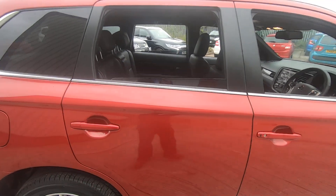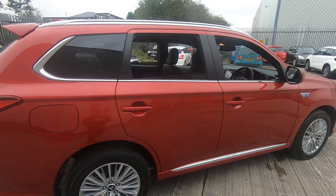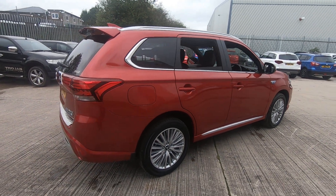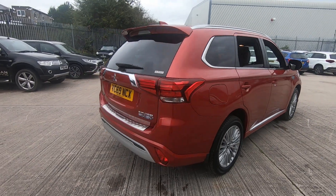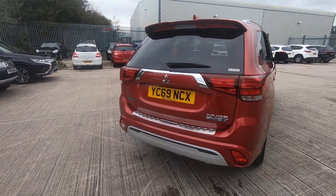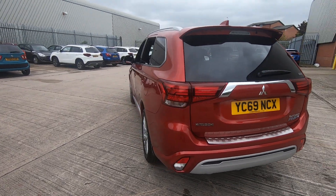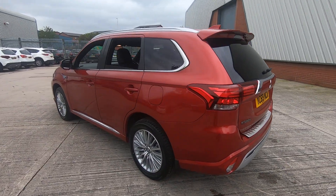Parking this large family SUV is also quite easy thanks to its reversing camera and 360 degree parking cameras as well. It's also beautifully finished in Orient Red Metallic.